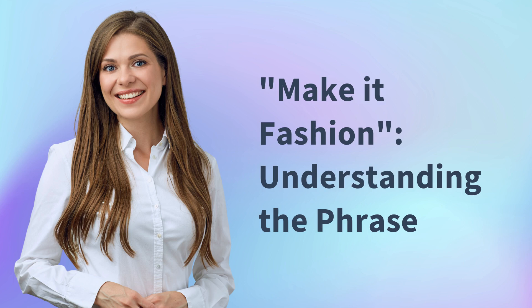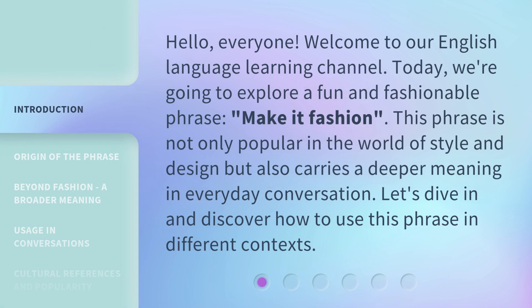Make it Fashion – Understanding the Phrase. Hello, everyone. Welcome to our English Language Learning Channel. Today, we're going to explore a fun and fashionable phrase: Make it Fashion.